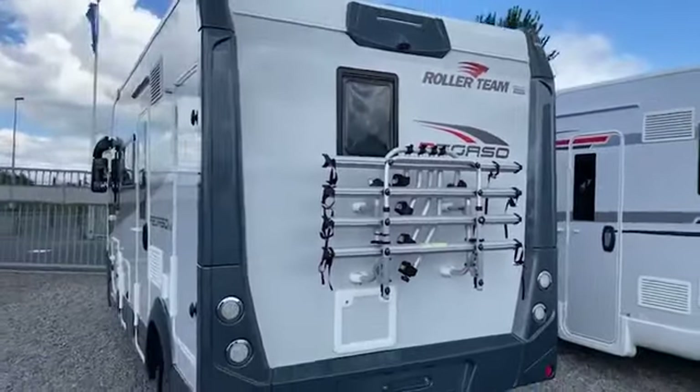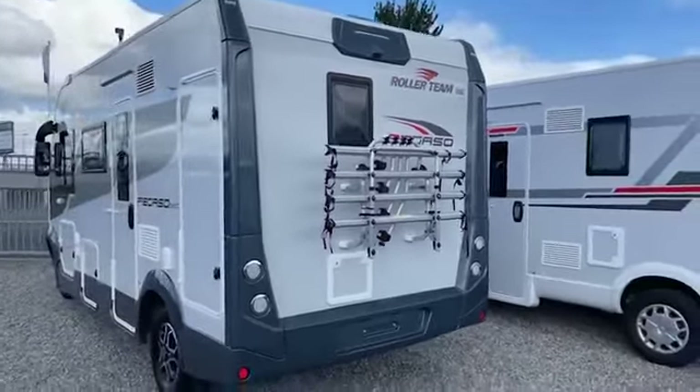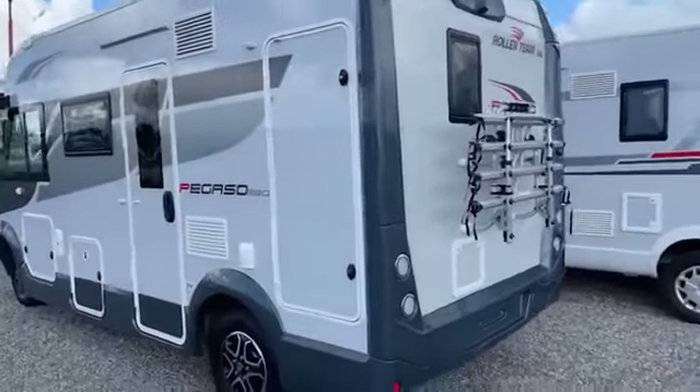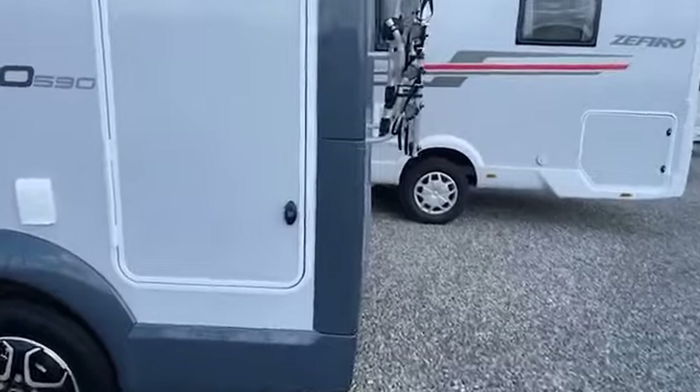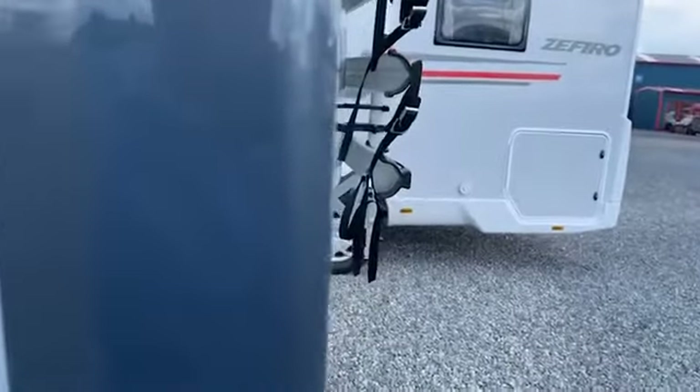Hi David, here we go, this is your vehicle, the Gas 0590. A little bit of back storage there.